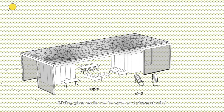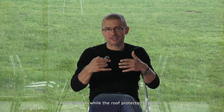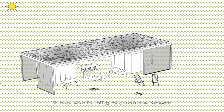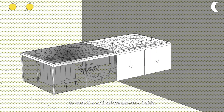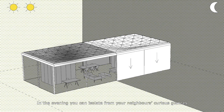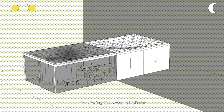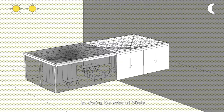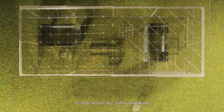Sliding glass walls can be opened and a pleasant wind may come in while the roof protects the house. When it's boiling hot, you can close the space to keep the optimal temperature inside. In the evening, you can isolate from your neighbors' curious glances by closing the external blinds, whilst keeping the roof transparent to look at the sky overhead.